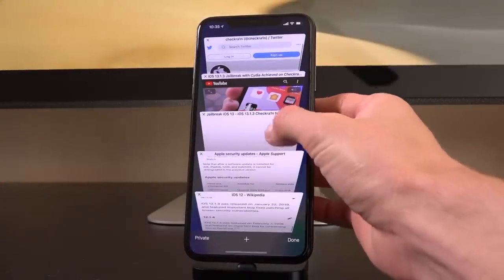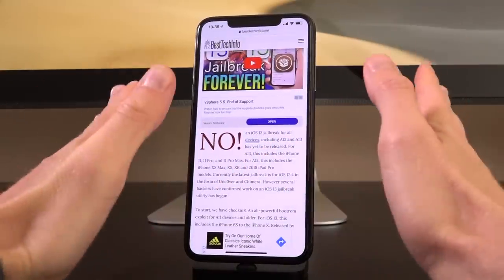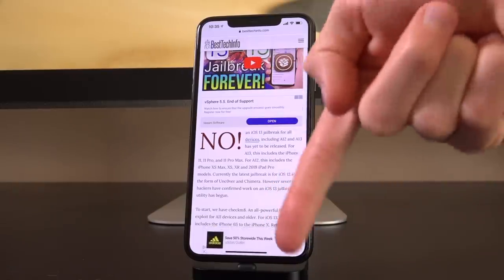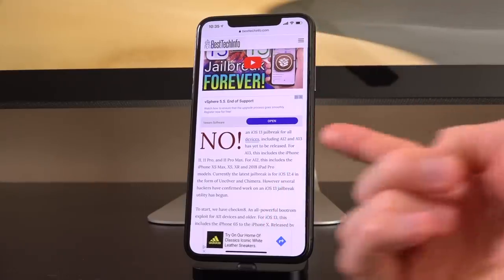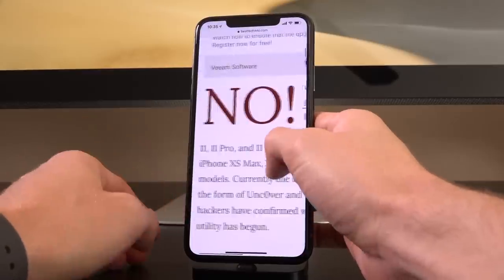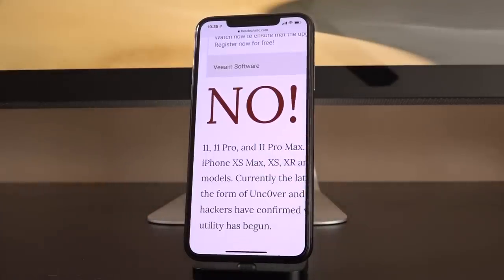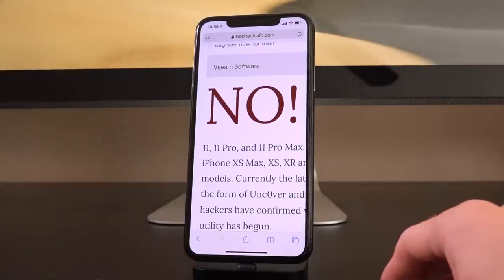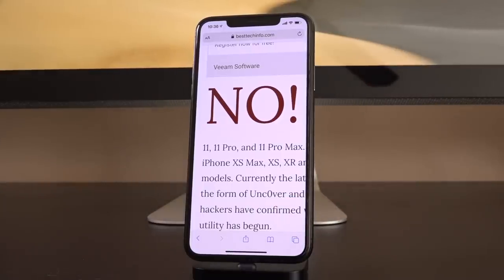The first link down below is our jailbreak status checker page for iOS 13. The very second an iOS 13 jailbreak is released, it's going to be announced there first. Currently it says no in red because there is not an iOS 13 jailbreak as of recording this video. But once that changes — and I say once, not if — that red note is going to be replaced with a green yes and download links will be posted there first. It's much easier to update that page than to push out a video, so I highly recommend bookmarking it.